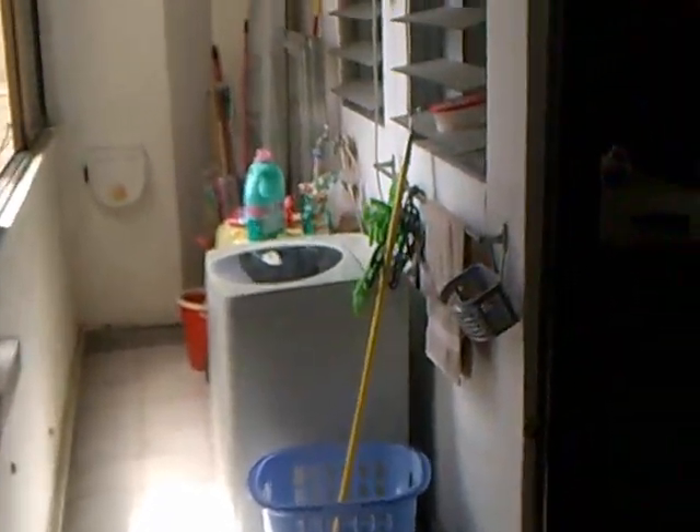This is where the rest of the tenants are — there are a few rooms here. Here's the living hall. There's a fridge here as well. And you can do your laundry over here. And this is where the kitchen is.